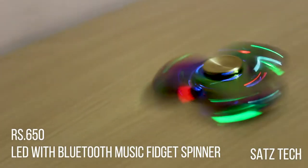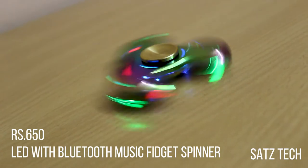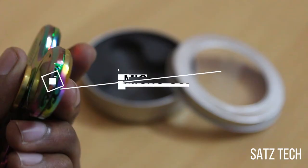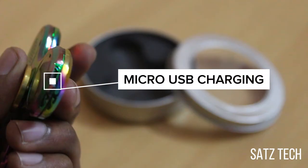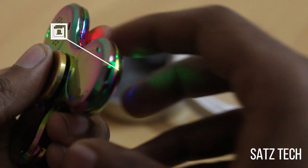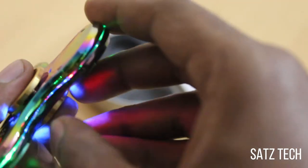The first is the LED with Bluetooth Music Widget Spinner, and this costs Rs. 650. This is a fidget spinner from the brand called EQB, comes with a metal box. This is the micro USB charging slot and this is the switch to turn on and off. This is the loudspeaker and these are the LED lights.